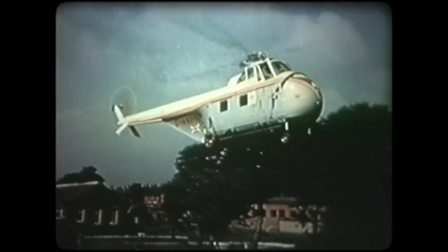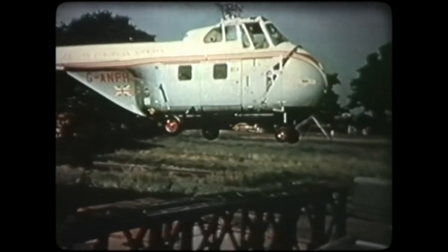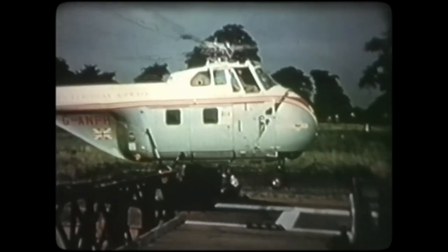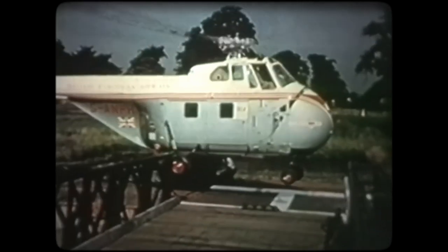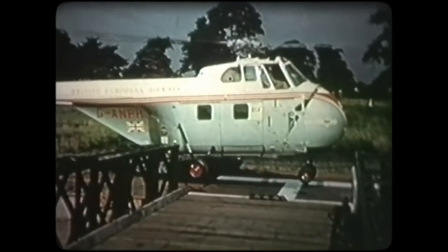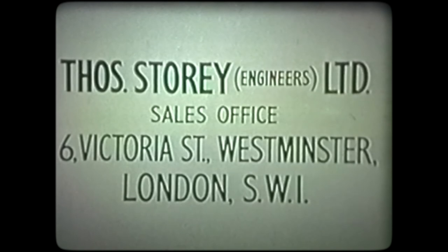Well, there you are. You've had a good look at the Story unifloats, and you've seen just a little of what they can do. At the present time, Story unifloats are in service in many parts of the world, giving excellent service to those who use them. Now, it only remains for me to come into your picture and thank you for the attention you've given to this film, because here comes that helicopter. Oh, missed it again. You see, we've all got our problems. And talking of problems, if you have any — especially in connection with flotation equipment — then let us know. Our technical staff will be only too glad to help.